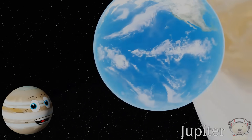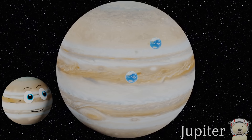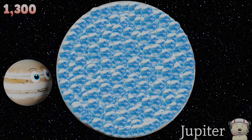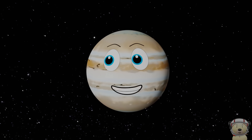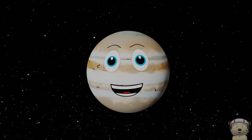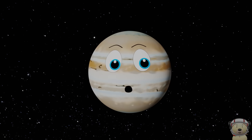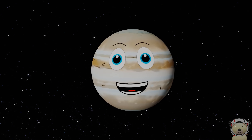How many planet Earths will fit inside you? Well, let's find out! You could fit 1,300 Earths inside me. There you go — another 10 solar system objects! Watch our other video for the other 10 objects. Click like and subscribe and we'll see you all soon. Bye!